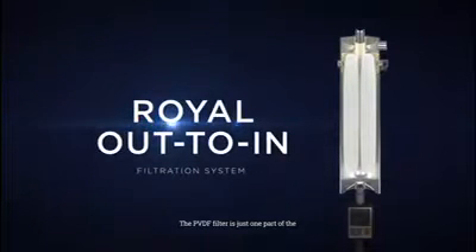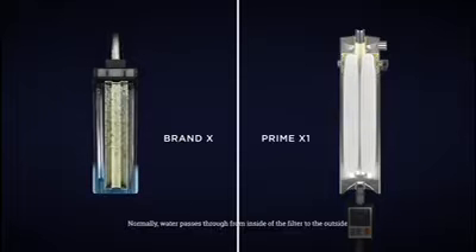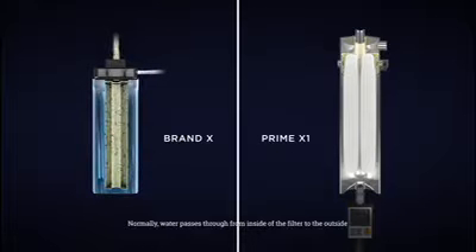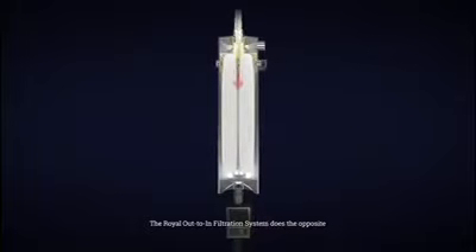The PVDF filter is just one part of Prime X1's Royal Out-to-In filtration system. Normally, water passes through from the inside of the filter to the outside. The Royal Out-to-In filtration system does the opposite — water enters from the outside of the PVDF filter, leaving behind its contaminants on the outer layers.